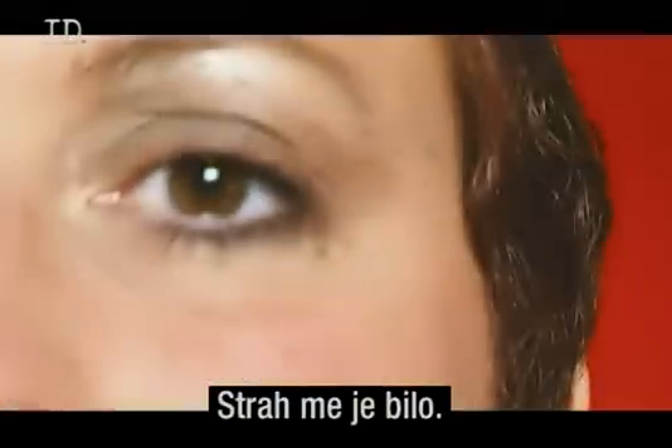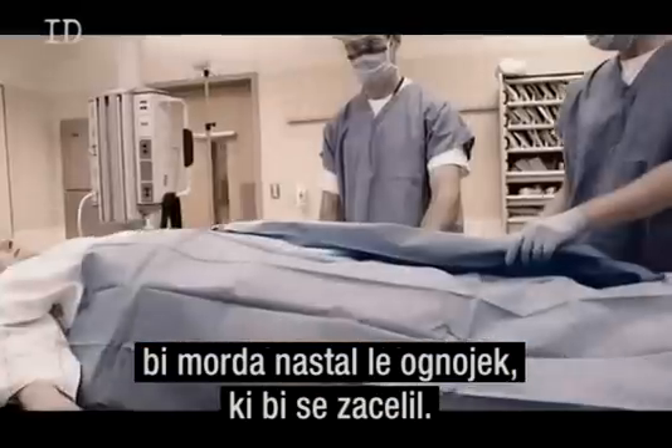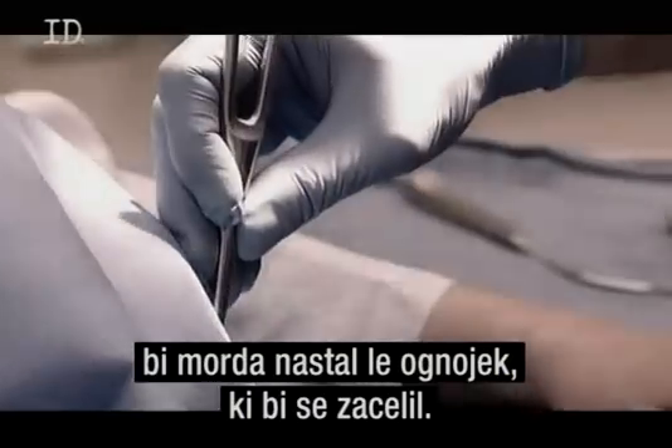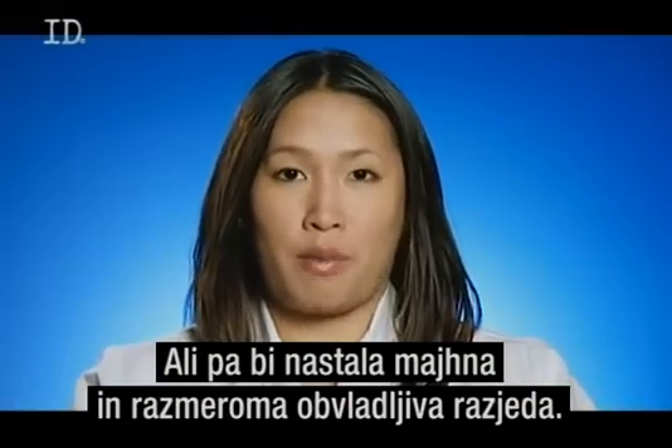It was scary. If there had never been a surgery done on the wound, it may have just been an abscess that healed or remained a small, relatively manageable ulcer.